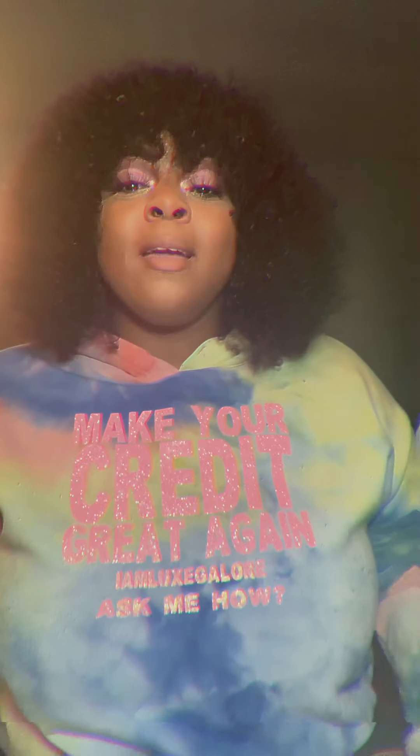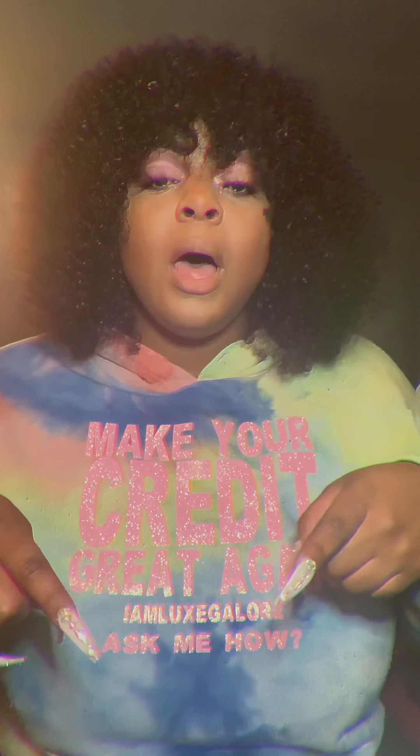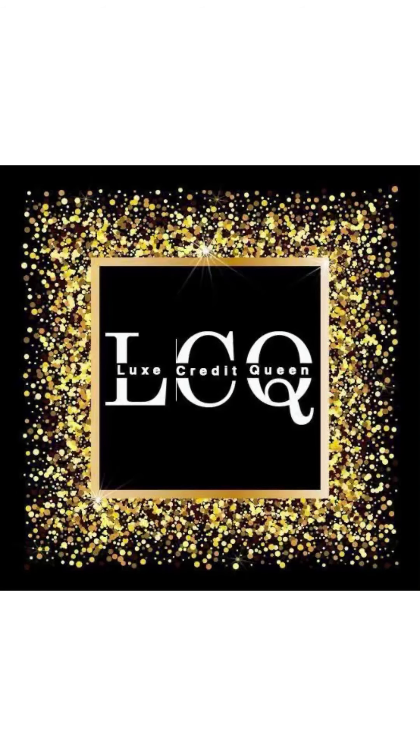Shop with my girl for your logo — I will put her link below. This is the first logo she made for me: Lux Beauty Collection by Thiccums. I love it. And this is the social media kit that came with it. This is how I told her I wanted my new logo for Lux Credit Queen, and this is what she came up with on the first try. I love it — she saw my vision. And this is the social media kit. Book her!